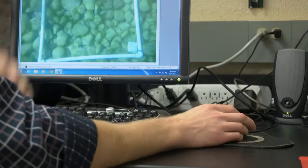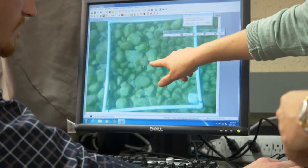Habitat quality has shown to be a lot more important than the quantity of habitat. If we can get the habitat to the highest quality it can be at this restored reef, it would be a lot more important than just having a lot of lower quality habitat.